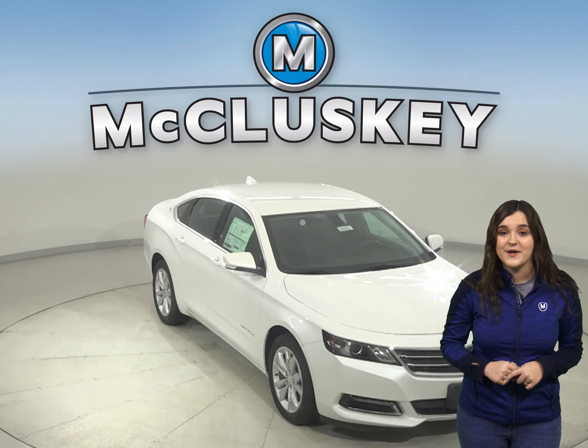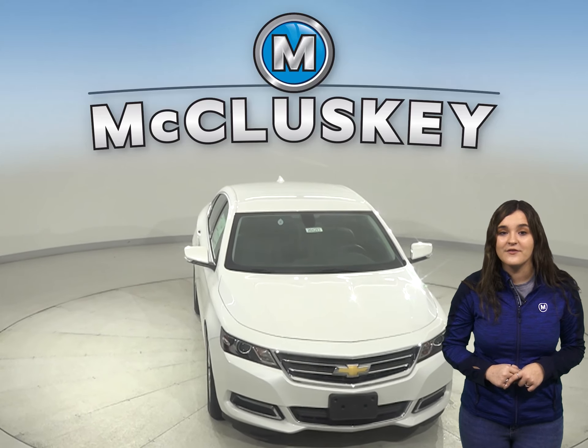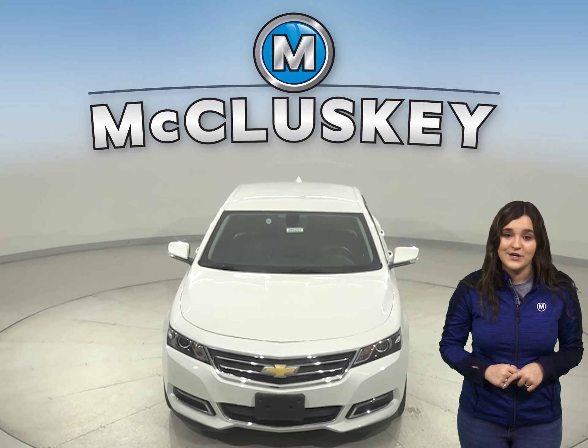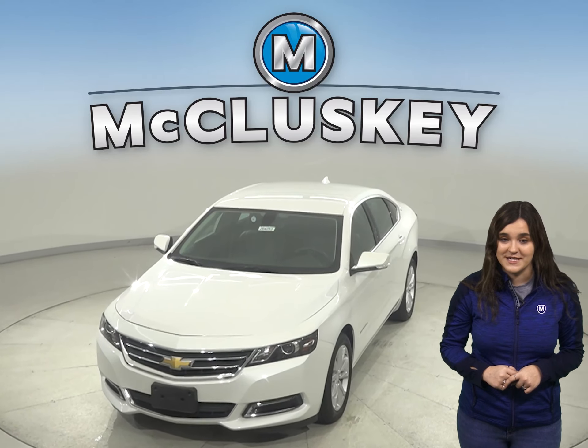Come on down and see why the 2020 Chevrolet Impala is the perfect choice for you over the Maxima. When you buy it, we will cover it with our free lifetime mechanical warranty for as many years and as many miles as you own it. Take it on one of our exclusive and free 48-hour test drives today.